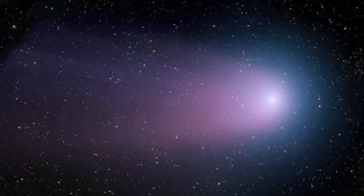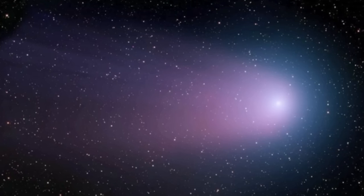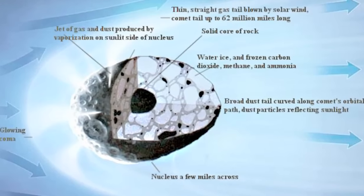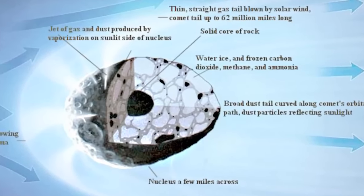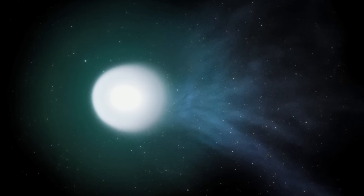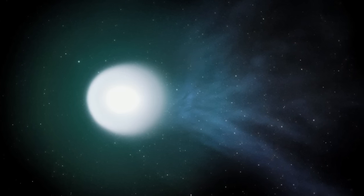The standard comet theory remains that most comet activity, including the production of the familiar coma and tail, is the result of theoretical subsurface ices slowly sublimating from solar heating. But dramatic outbursts of comets, sometimes at great distances from the Sun, is just one of countless problems for this theory.